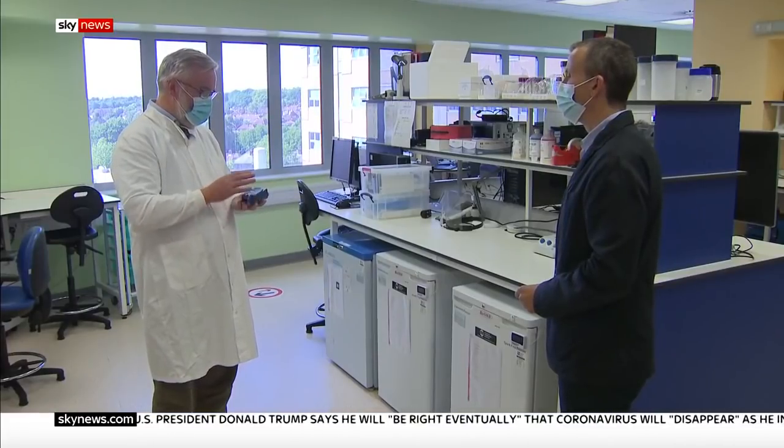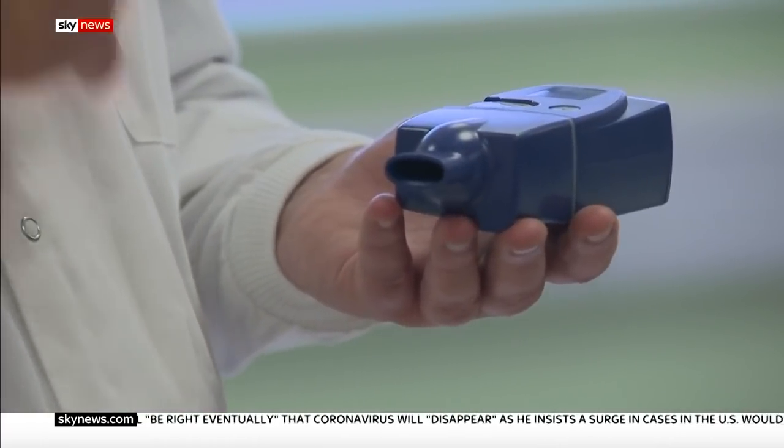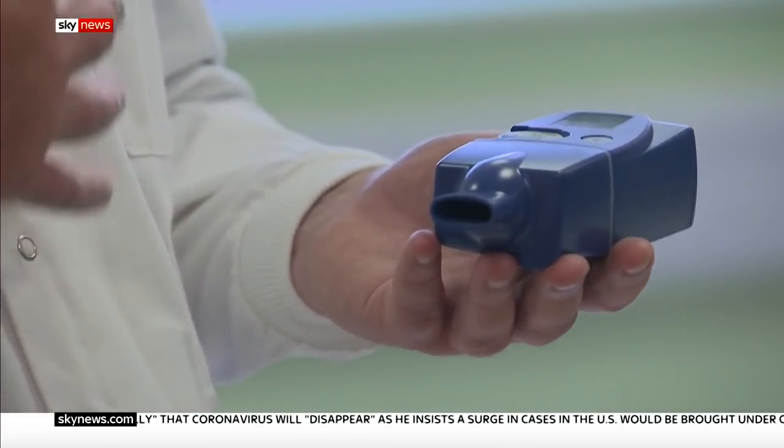This is an i-neb, it's a nebuliser, an electronic machine which converts a small amount of liquid drug into a fine mist.